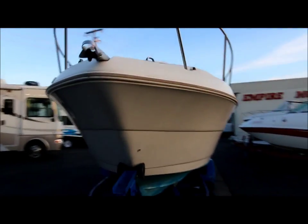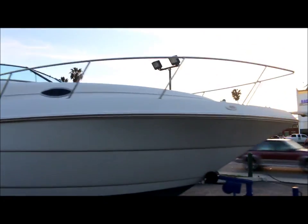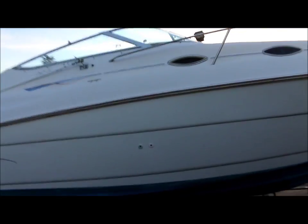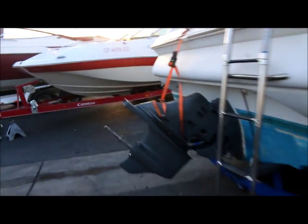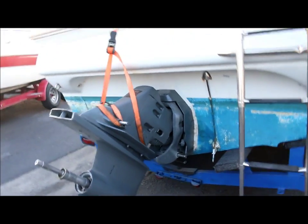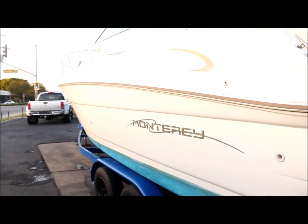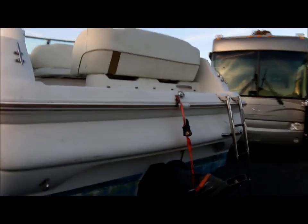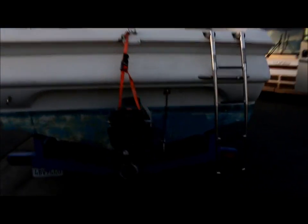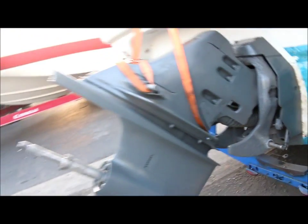The motor runs strong, but the out drive — someone actually stole the prop and the trim rams, so I'll go ahead and show it to you. It's actually the dual prop setup and it needs the trim rams, but we have fired up the motor and tested it, it runs good. I think it only had 240 hours. The drive looks pretty good actually, but again you do need the rams and the prop.